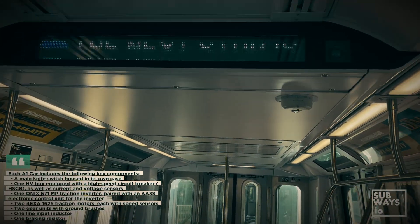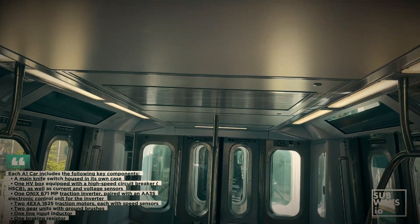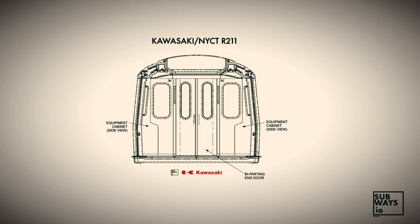However, the R211S is configured to operate primarily in high performance mode, allowing it to reach speeds of up to 60 mph.